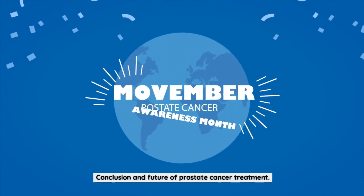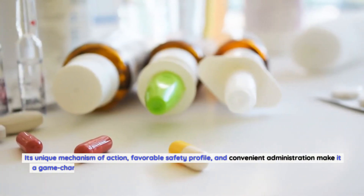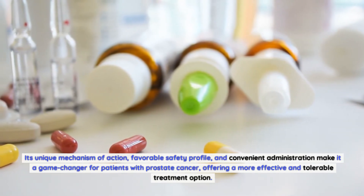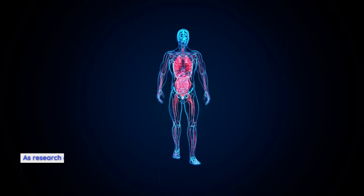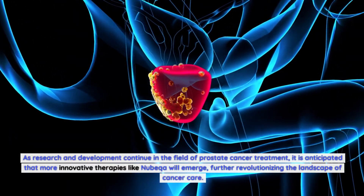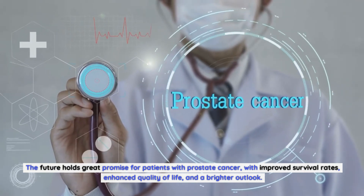In conclusion, Nubica medication represents a significant advancement in the field of prostate cancer treatment. Its unique mechanism of action, favorable safety profile, and convenient administration make it a game-changer for patients with prostate cancer, offering a more effective and tolerable treatment option. As research and development continue, it is anticipated that more innovative therapies like Nubica will emerge, further revolutionizing cancer care. The future holds great promise for patients with prostate cancer, with improved survival rates, enhanced quality of life, and a brighter outlook.